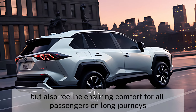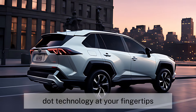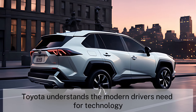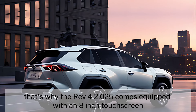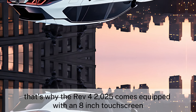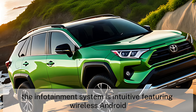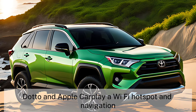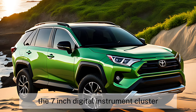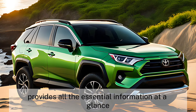Technology at your fingertips — Toyota understands the modern driver's need for technology. That's why the RAV4 2025 comes equipped with an 8-inch touchscreen that sits at the heart of the dashboard. The infotainment system is intuitive, featuring wireless Android Auto and Apple CarPlay, a Wi-Fi hotspot, and navigation.